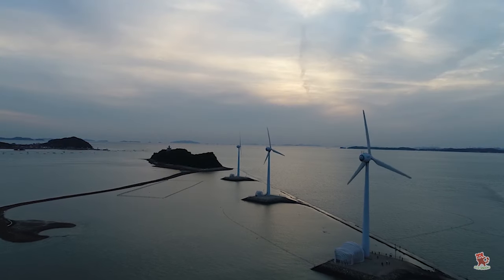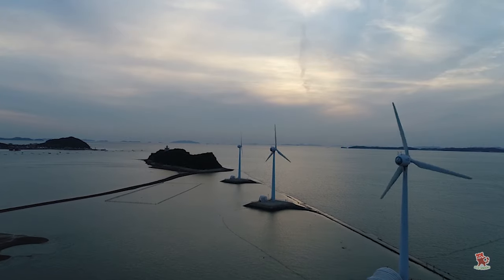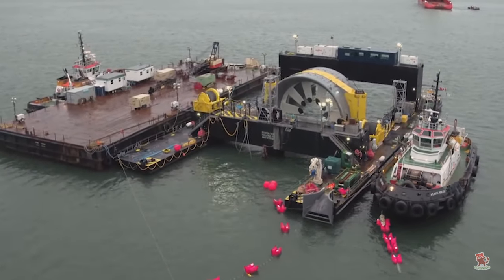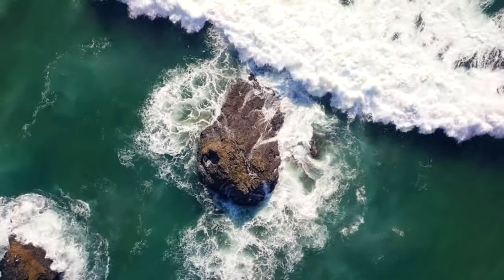Obviously, offshore wind will be the most productive marine energy source for the foreseeable future. But as long as the oceans keep moving, engineers, researchers, inventors, and entrepreneurs will be scouting for ways to bring tidal and wave energy into the mainstream.